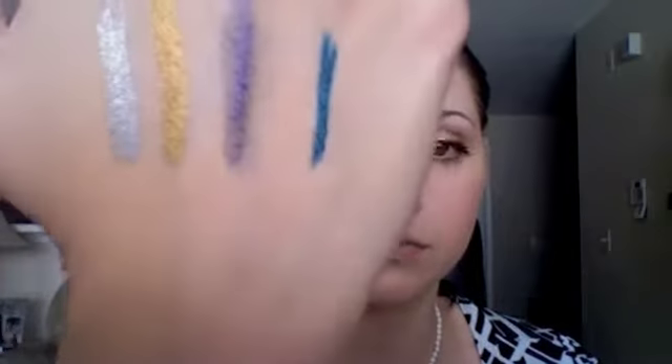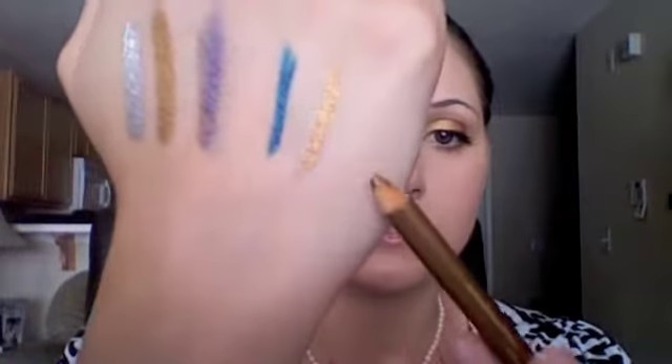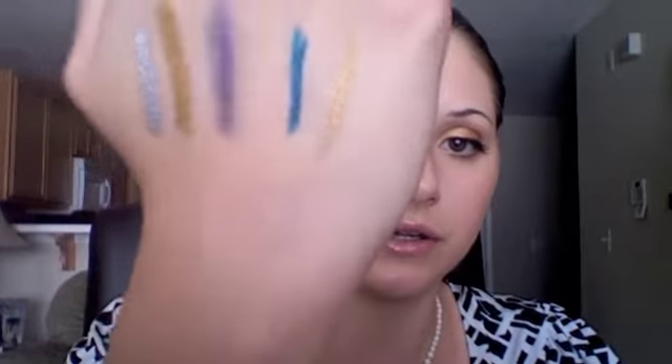Another eyeliner I got is from Ulta, so it's relatively inexpensive. This one is in teal blue — it's one of those twisty ones, and I've worn it on my waterline and absolutely love it. The color payoff is really nice. And then from Revlon, which you can get at any drugstore, is their Luxurious Color Eyeliner in Antique Gold. It's not as intense as the L'Oreal HIP eyeliner, but it makes a great base. I'm really into using eyeliners as bases now rather than Urban Decay Primer Potion or any other cream product.